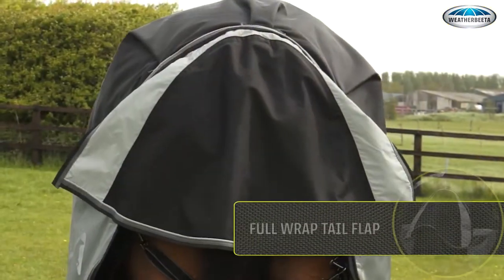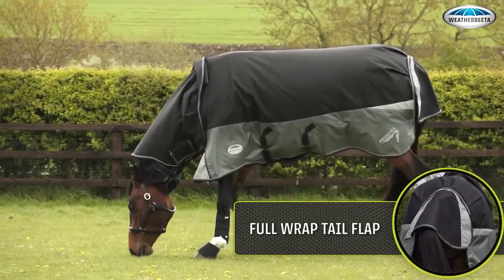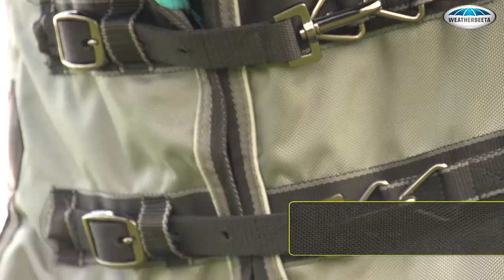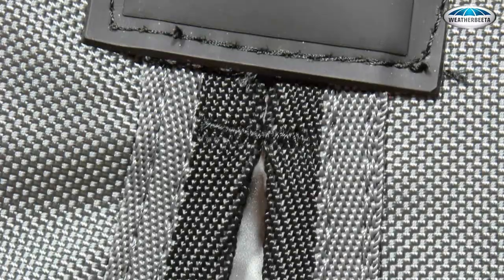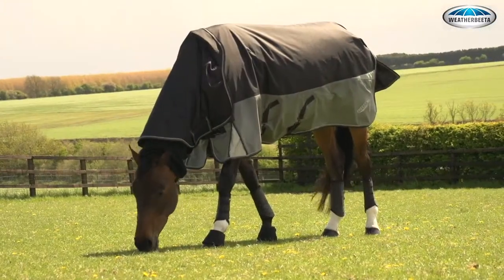Full wrap tail flap is the unique two-piece design that harnesses the wind to wrap around the hindquarters to protect from the elements. Quick clip front closure, adjustable for optimum fit. Tough outer fabrics with a choice of the toughest 1680D ballistic nylon or 1200 triple-weave polyester, that's even more tear-resistant than standard ripstop.